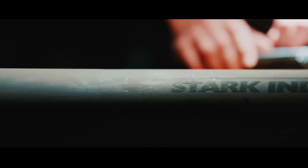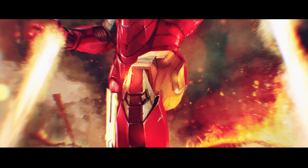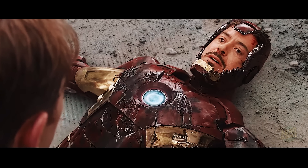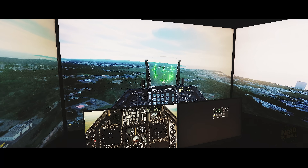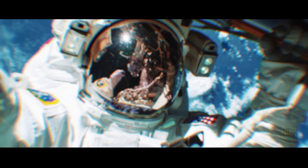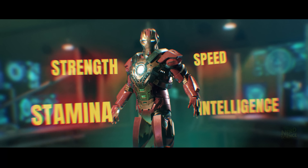Alright, let's suspend disbelief — the suit works, the arc reactor is safe, all the tech is real. The training would be nothing short of brutal. You'd need incredible physical strength just to withstand the pressure of wearing the suit, elite-level cardiovascular endurance for extended use, and lightning-fast reflexes like a fighter pilot. Your routine would be daily high-intensity functional workouts, core and joint strengthening, advanced VR flight simulations, and cognitive conditioning to handle sensory overload. Even elite athletes, astronauts, and special forces soldiers might fall short — because this isn't about peak fitness in one area, it's about everything at once: strength, speed, stamina, intelligence, and nerves of steel.